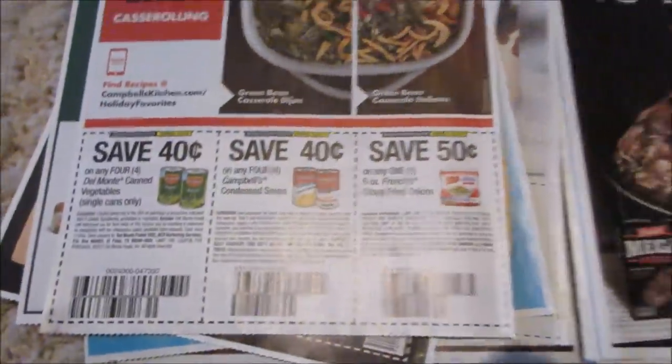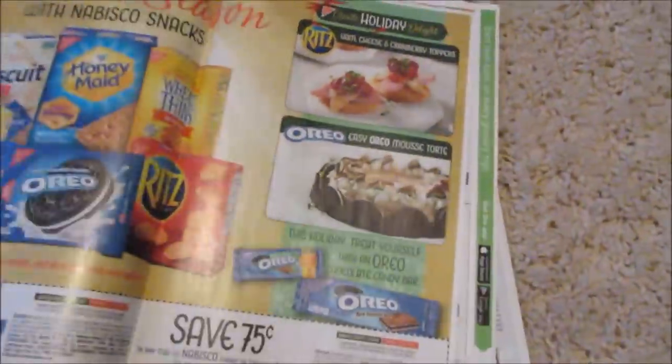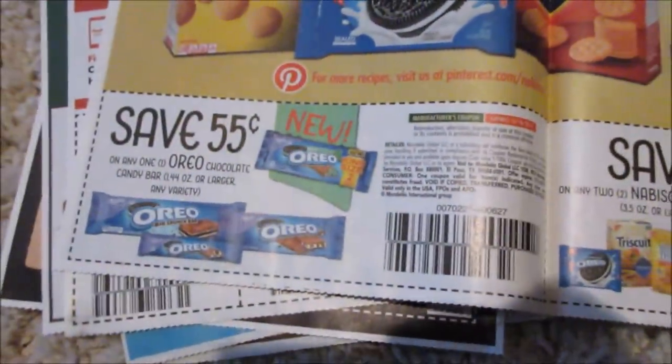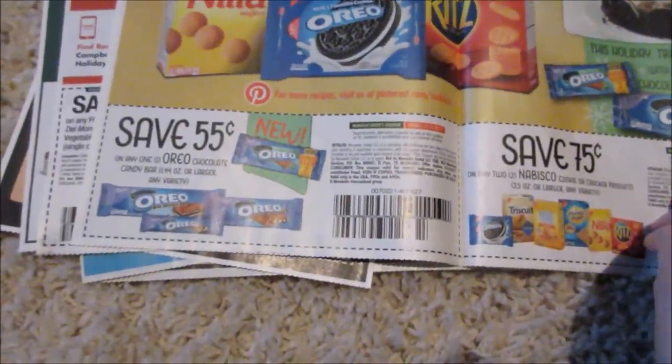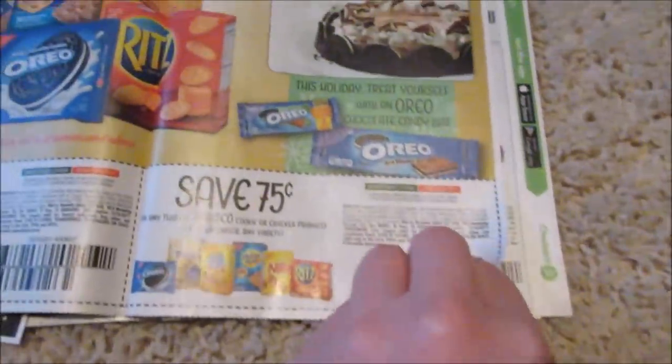This is a really good one — soup. Lots of food. I got this coupon, I'm pretty excited. It was 55 cents off of Oreos. You guys can get some good deals with Ibotta. 75 cents off of Nabisco on two of them.